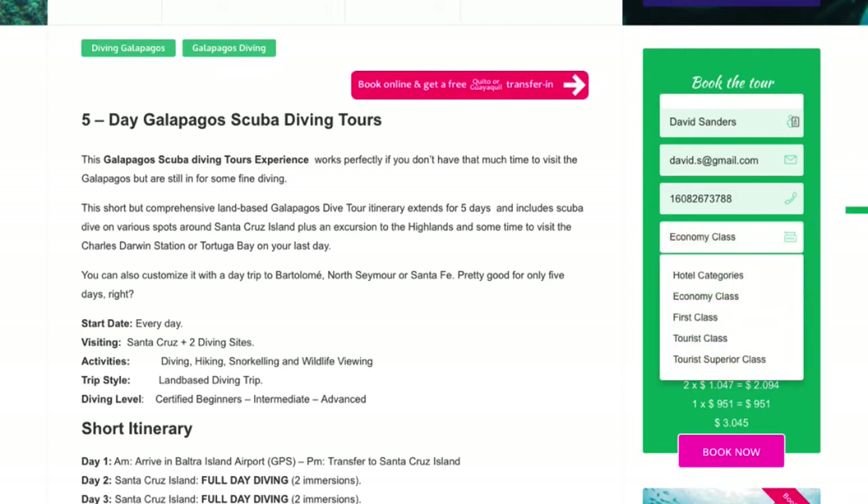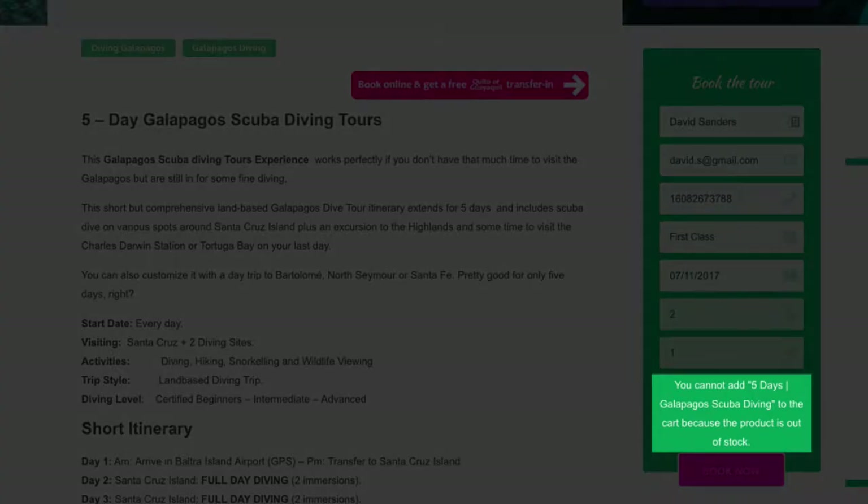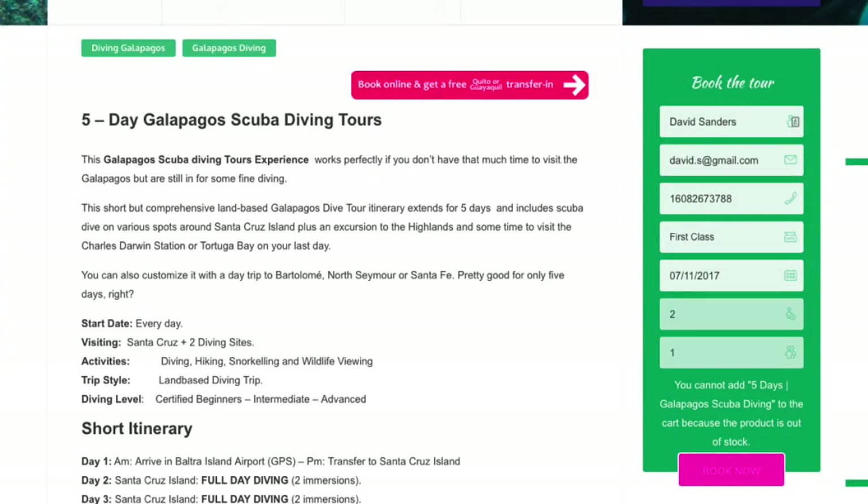Our Galapagos multi-day tours will only allow you to buy the Economy and Tourist class online. If you would like to enjoy the tour lodging in Tourist Superior or First Class hotels, write to us directly, as these options are not available for online booking. For these and other customized tour options, one of our agents will manage your booking via email.